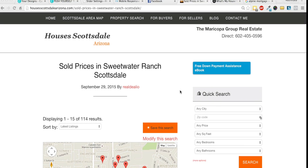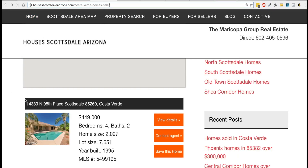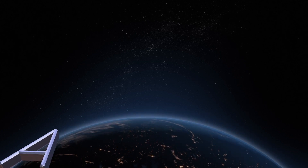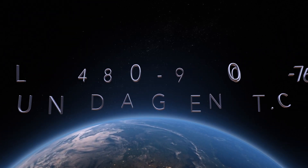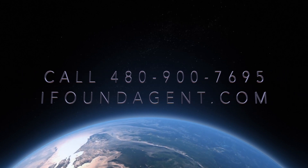Keep your clients thinking of you and not Zillow with the real estate information they really want to see. Best of all, the platform is easy to use and the demo takes only 15 minutes, and you can do it right over the phone. Just fill out the form or call 480-900-7695. We look forward to hearing from you.